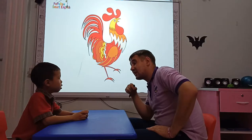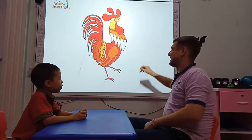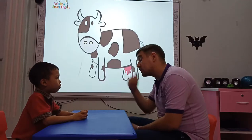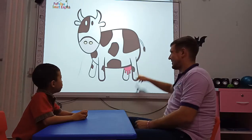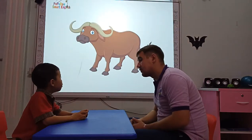And what does a rooster say? A rooster say... Okay, good job. What animal is it? It's a cow. What does a cow say? It's a dog. Okay. What animal is it? It's a dog. And what animal is it? It's a buffalo.